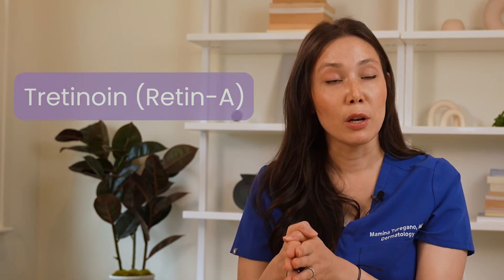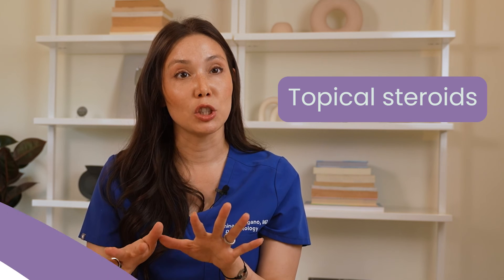For some very bad cases of keratosis pilaris, or KP, there are prescription medicines we can use. We can prescribe tretinoin, also known as Retin-A. Skin Medicinals makes a nice compound cream that includes a retinoid, adapalene, along with some other anti-inflammatory ingredients. If the redness is really bad, I will occasionally also prescribe a topical steroid to help calm the inflammation.